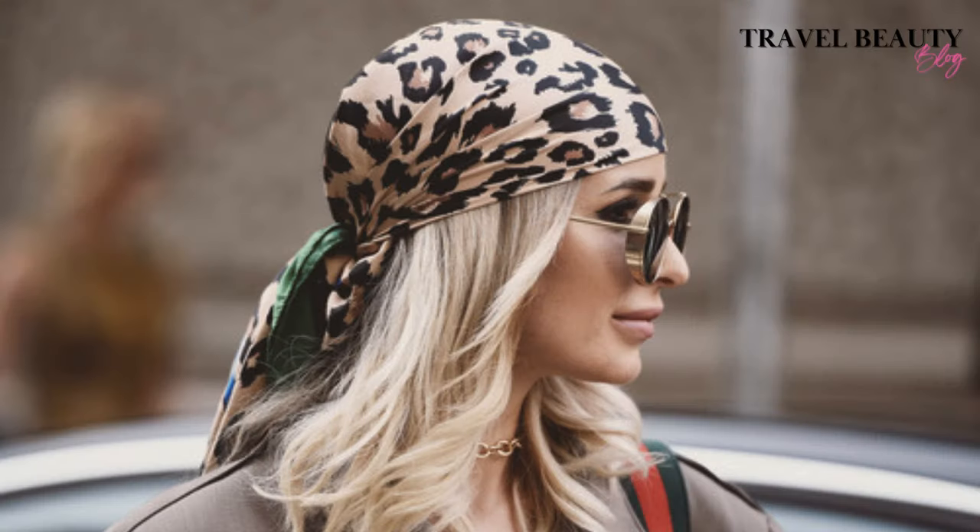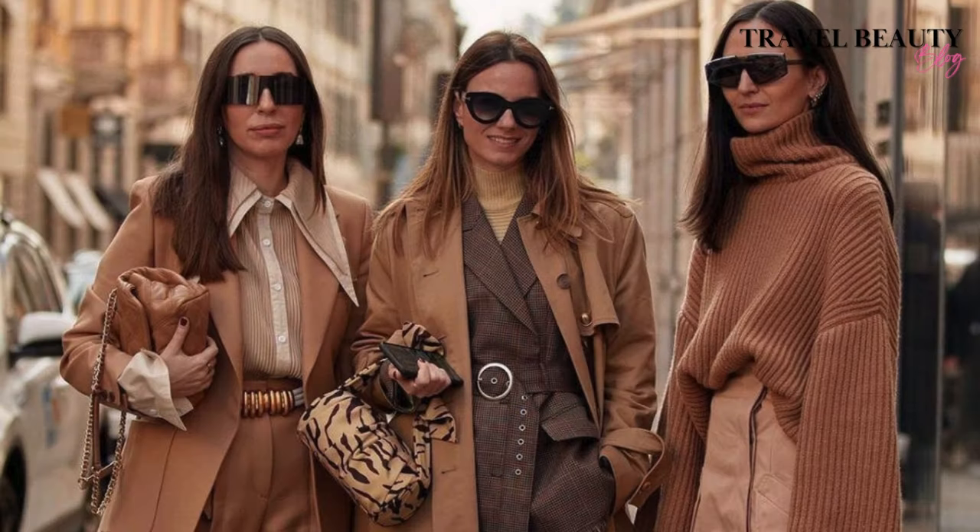And there you have it — fifteen ways to achieve the old money aesthetic look. Remember, it's all about embracing timeless elegance and adding your own modern flair. All products are linked below in the description box. Let me know in the comments which one was your favorite. Thank you for checking out my video. Visit my website at travelbeautyblog.com for more. Don't forget to like, subscribe, and hit the notification bell to stay updated on all things fashion. Until next time, stay stylish!